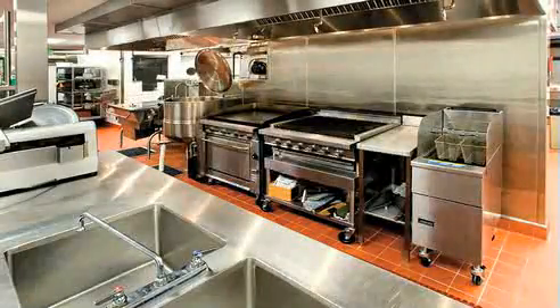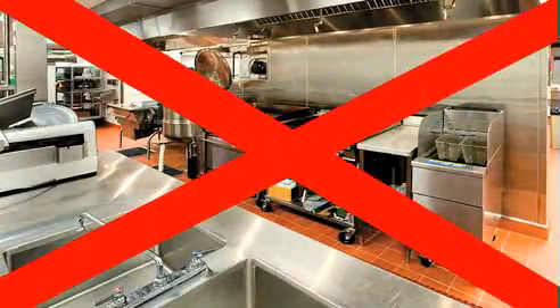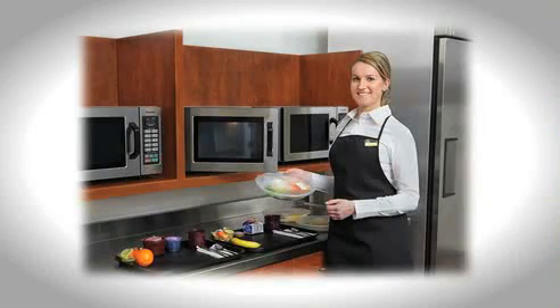Steamplicity also represents a reduced environmental footprint in three key areas, starting with energy consumption. Steamplicity requires much less refrigeration and food production equipment, so both electricity and natural gas consumption are greatly reduced.